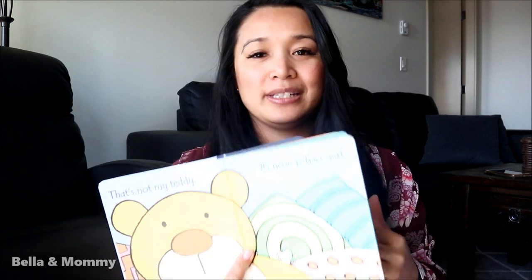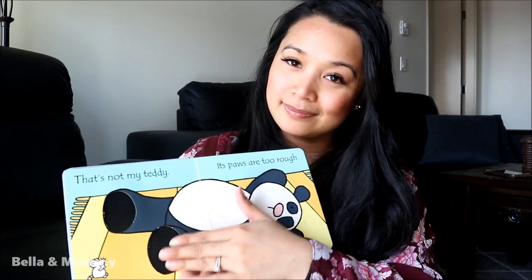I got her this 'That's Not My Teddy' book. It's a really nice one because it's a touch-and-feel book, and Bella loves reading stories — right before bed we usually read a couple of books.